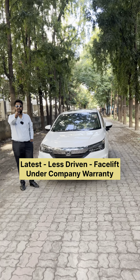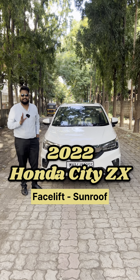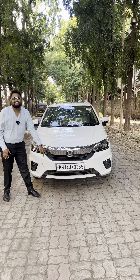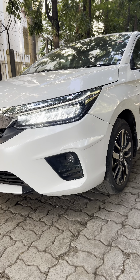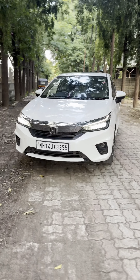Latest less-driven facelift Honda City 2022 model, ZX top-end variant with VIP number. Guys, walk around — this is a great car in white color. In the front profile you can see the headlamp condition. The facelift model looks very nice. Look at the side profile — the car has diamond-cut alloys, and the tire and alloy condition is excellent. You can also see the City ZX badging at the rear.